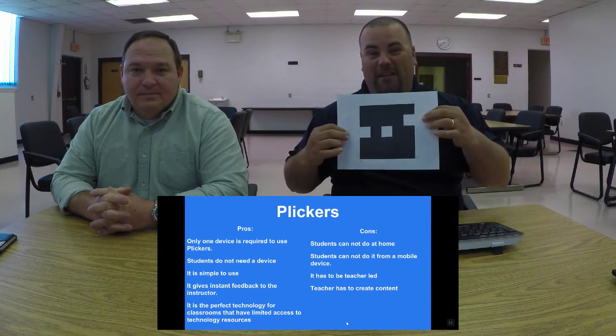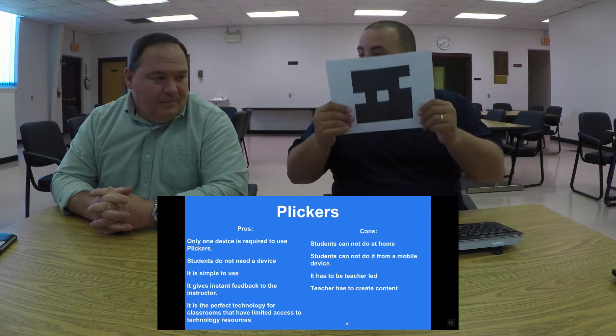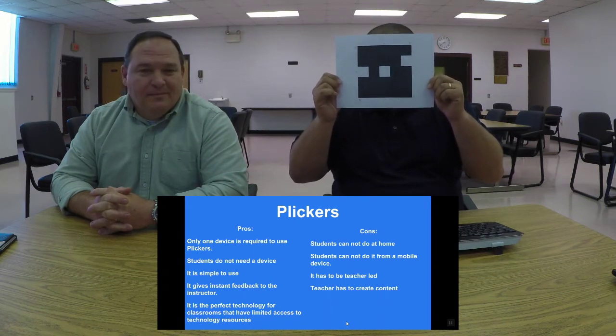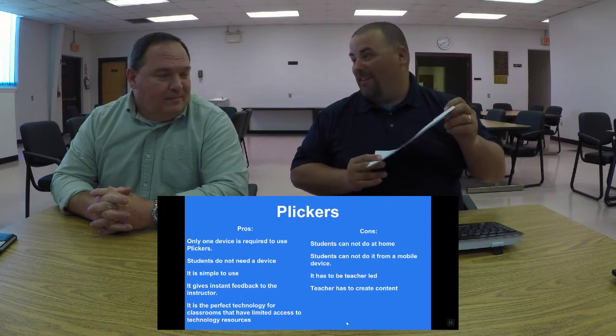This Plickers demonstration is not fun. There's nothing fun about it. You talk about kids holding up the paper — you know what they're actually doing? They're holding it up in front of their face to hide their displeasure and sadness.